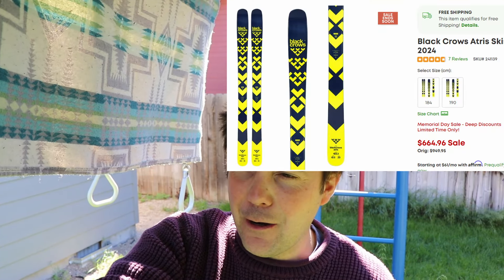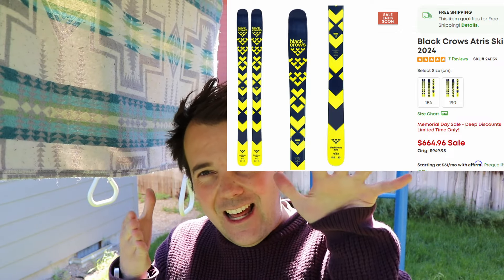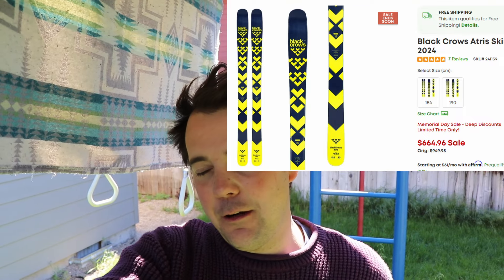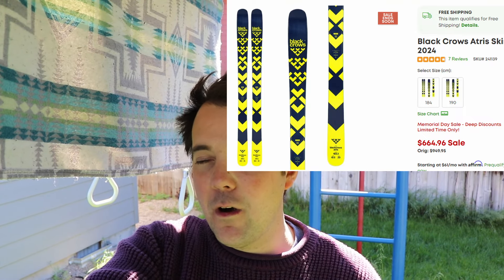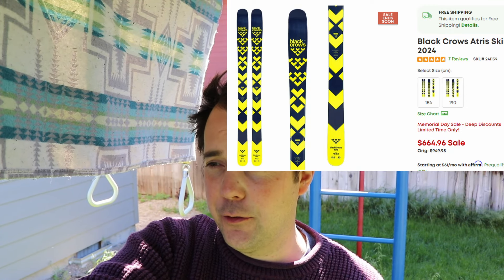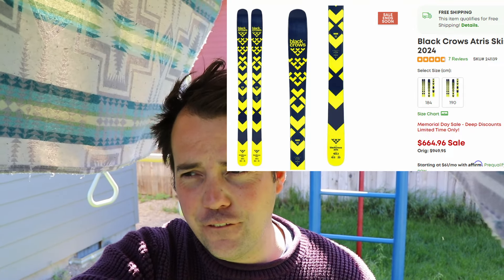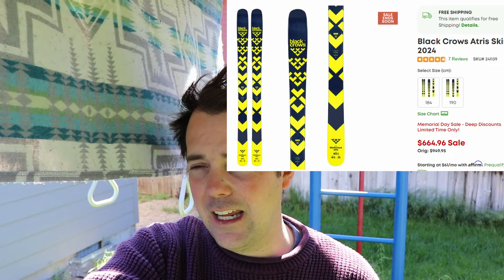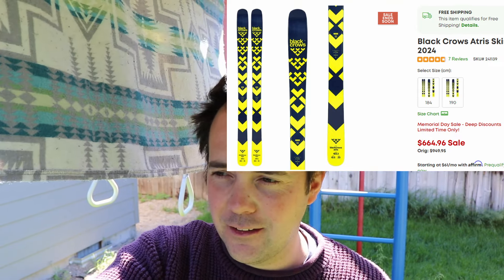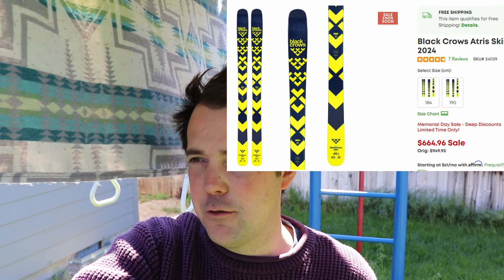Next up, we have the ski Zach and I constantly talk about — the Black Crows Atris. This is like the most sendy, fun powder ski. It's the ski Zach and I both talk about missing the most. It takes a little bit to learn, but it's absolutely fun to ski on. You have these in a 184 and 190 for $664.96, normally $950 — you're getting almost $300 off. That is a good deal, and Black Crows skis tend to go first in these kinds of sales. These are discounted again because of Memorial Day, so if you're looking for the Black Crows Atris, I wouldn't wait any longer.